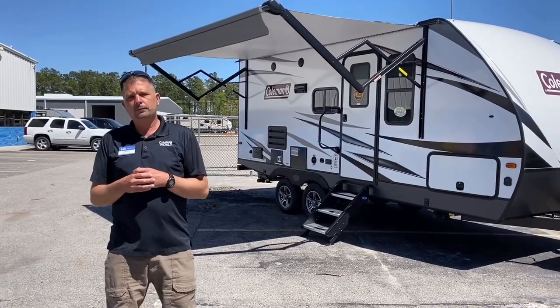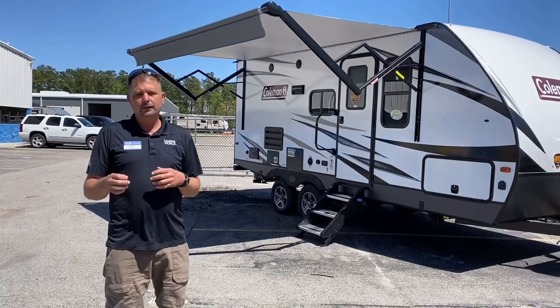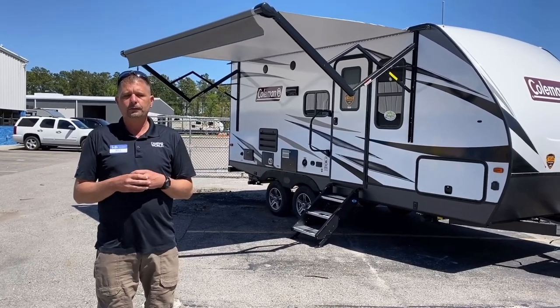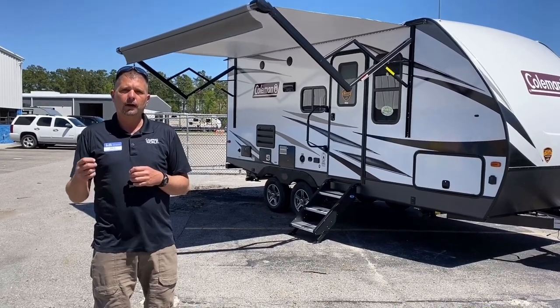Hi everybody, it's Jim with Camping World of Myrtle Beach. It's a beautiful sunny day here in Myrtle Beach and we're going to take a look at one of Camping World's featured products, the Coleman Light Series 1805RB.